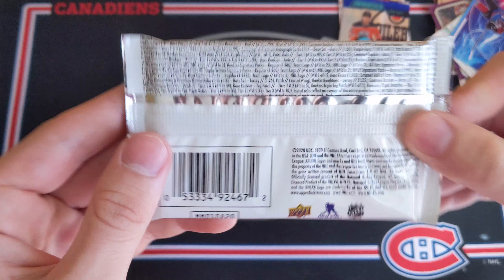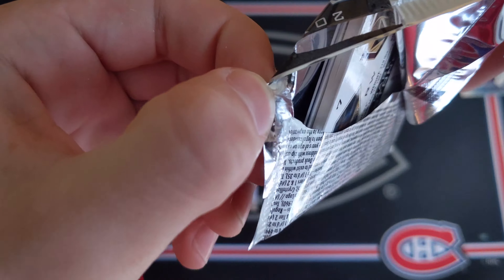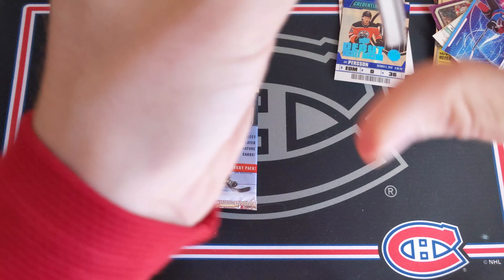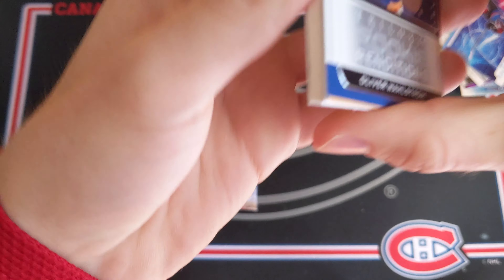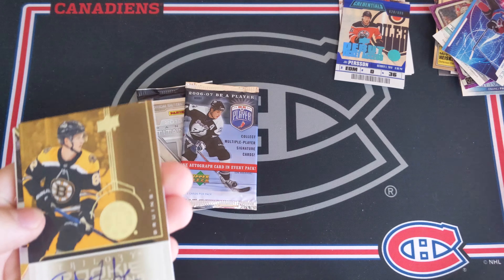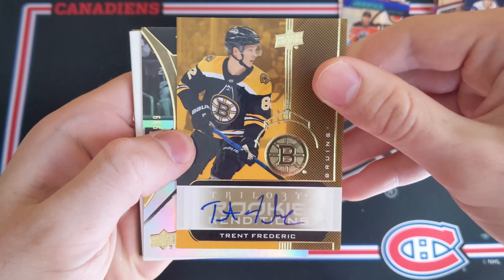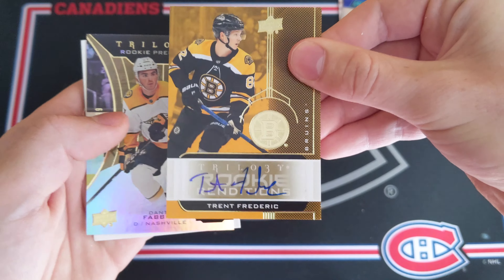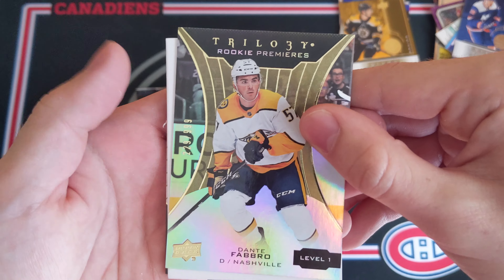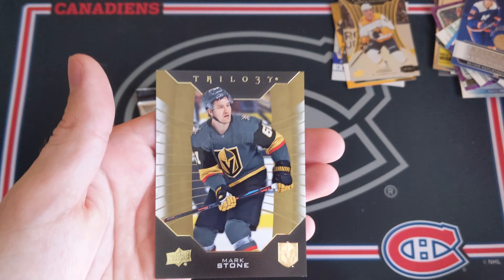Now we've got 1920 Trilogy — haven't ever opened up this product, so let's see what I think about it. We do have a decoy: Rookie Renditions of Oliver Wallstrom. And oh — an autograph! Trent Frederick, Rookie Renditions Autograph — sticker auto, I believe. Pretty nice to get an auto hit out of Trilogy. And a Dante Fabro Level 1 Rookie Premieres out of 999, numbered 229. Another decoy here and Mark Stone.